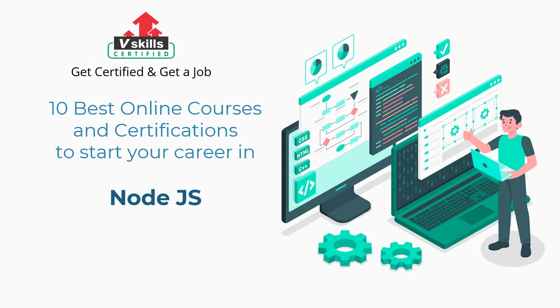Welcome to vSkills YouTube channel. In this video, you will learn about the 10 best online courses and certifications to start your career in Node.js. Before we begin, first we will discuss what is Node.js, and then the roles and responsibilities of a Node.js developer.